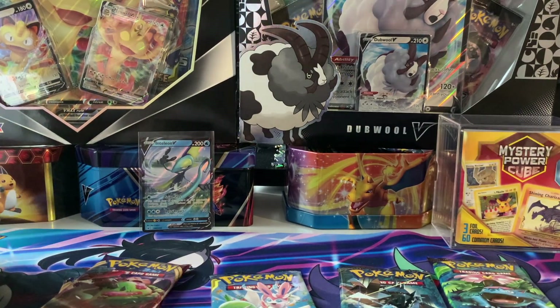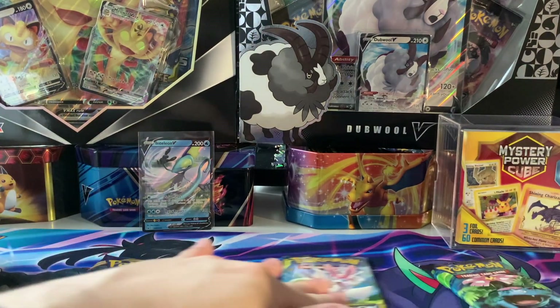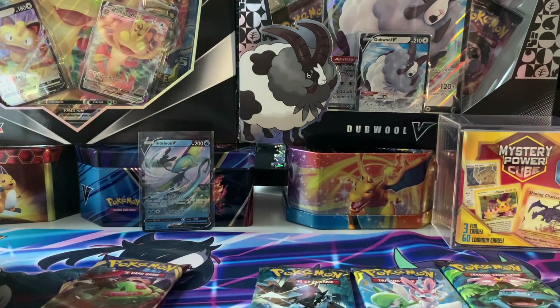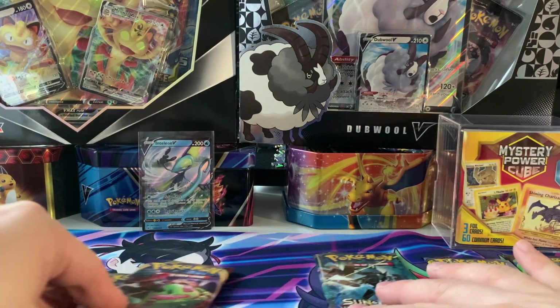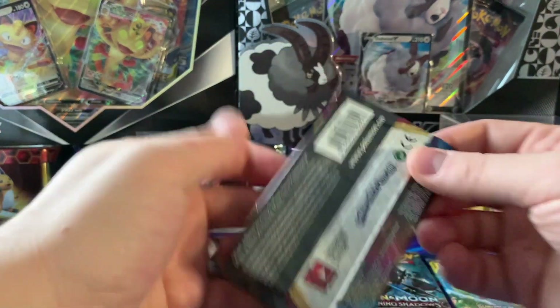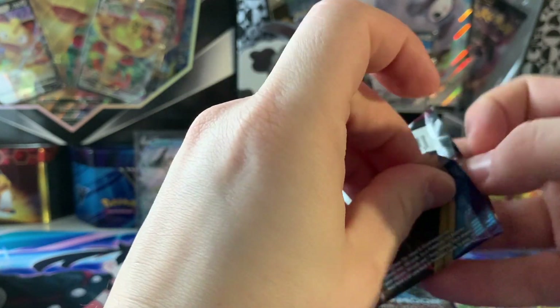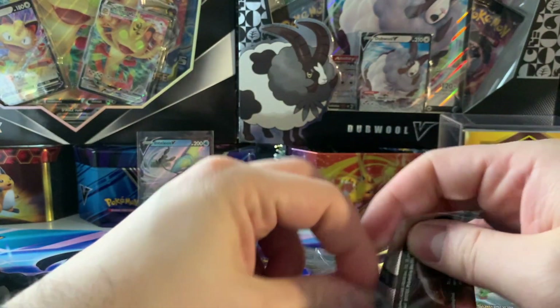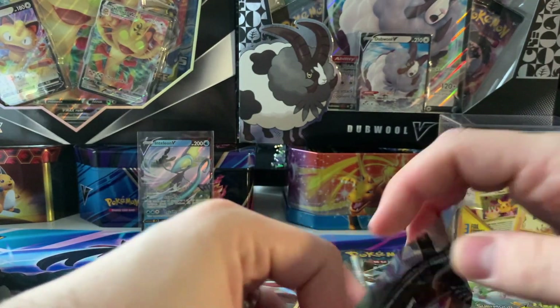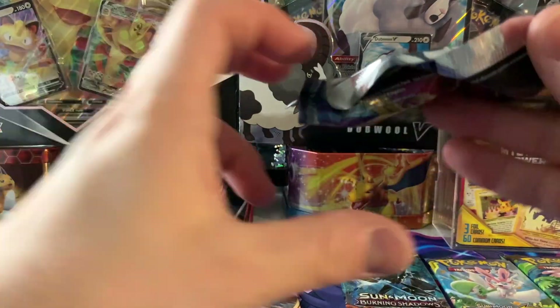Everything should be four cards for the trick except for the XY pack which is three. We'll go in this order — Unbroken Bonds I'll keep second to last, Evolutions is always last, that's the big one. So let's start — Snorlax eating the world on the pack art — Sword and Shield first. These tins are definitely nice, so if you can get them for $24.99 I'd recommend it, especially if you're looking for Evolutions.